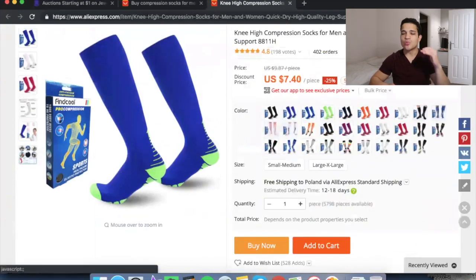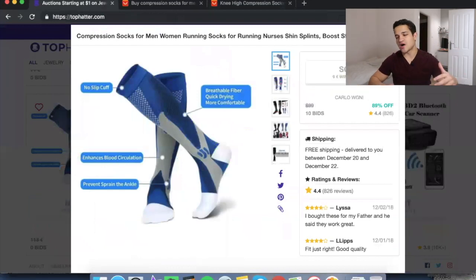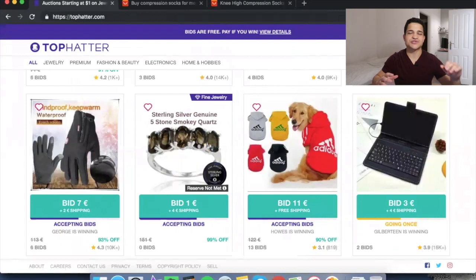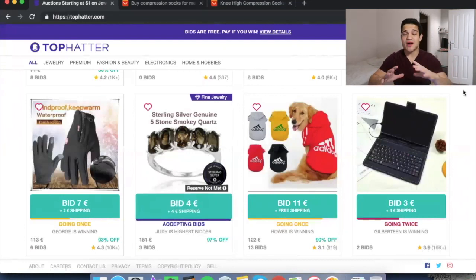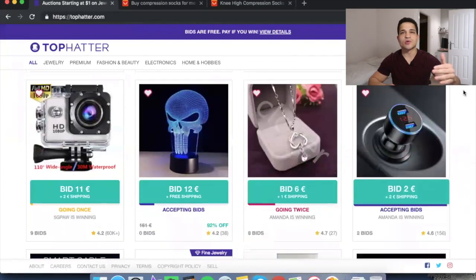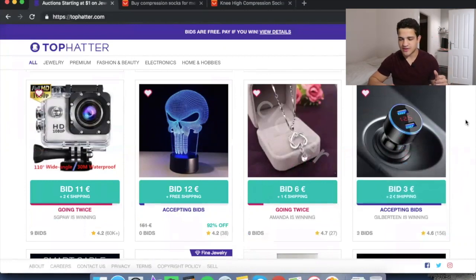Why do I use TopHatter instead of other software? Spy tools like Product List Genie, Dropship Spy, and others show you products that have been trendy for the past couple months — not right now. TopHatter is a gigantic company; last year they made about a hundred million, and this year they're on track for two hundred million. Millions of people are bidding live on this platform — it's not a spy tool, it's a live e-commerce platform. We already found a winning product in five minutes of recording this.